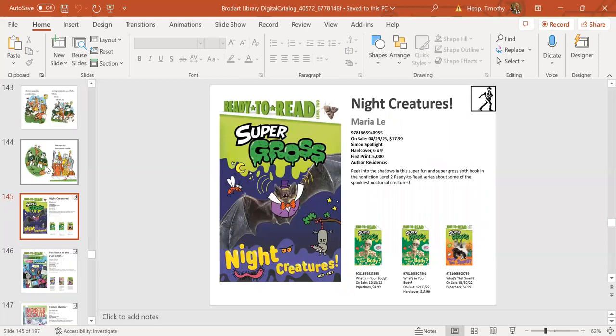Super Gross is the sixth book in the nonfiction series featuring all things gross. This one, Night Creatures, takes kids into some gross night creatures like bats, night crawlers, and lightning bugs. There have been ones about smells and about your body—a whole series of ready-to-reads on gross items that kids love. Very popular ready-to-read series, available in hardcover and paperback.